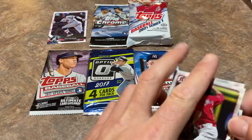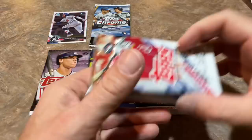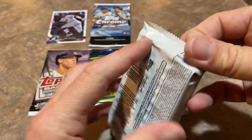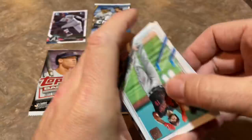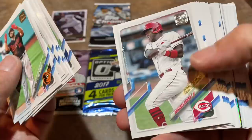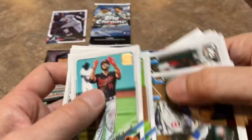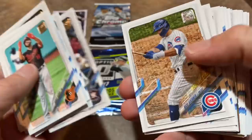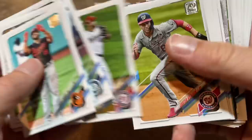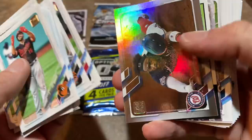Let's go ahead and do the hobby jumbo pack - I usually save jumbos for last because they have the best chance at an autograph or a relic, but I'm super excited about the 2017 packs so I want to save those for last. We're not going to have a relic or a manufactured relic in this one, so we've got about a one-in-eight chance of an autograph. We've got Evan White, Luis Garcia rookie card, Carter Kieboom, Evan Longoria, Miles Mikolas.